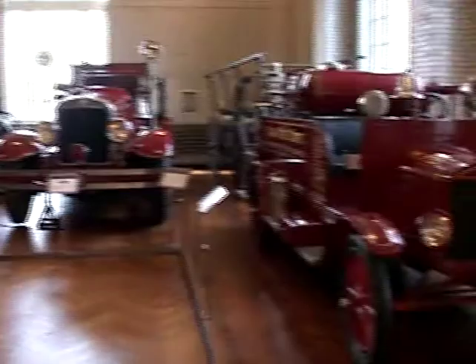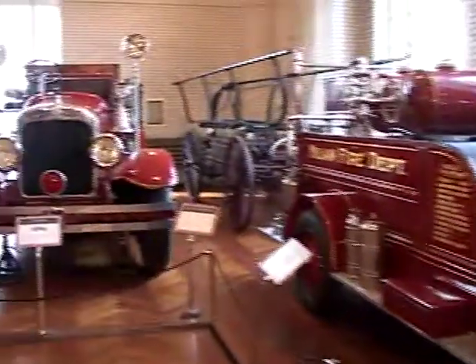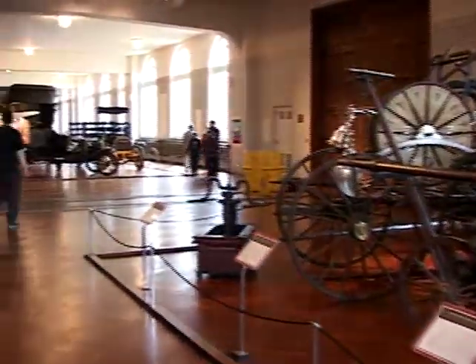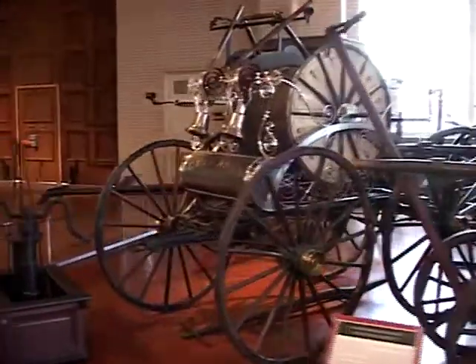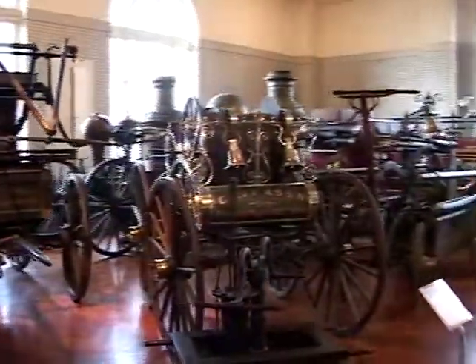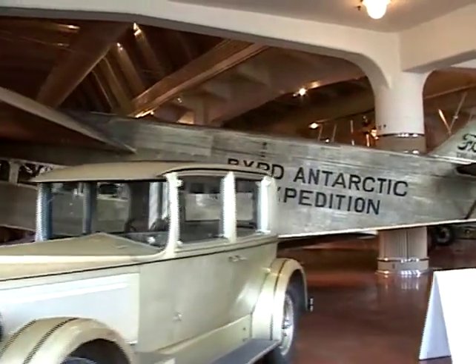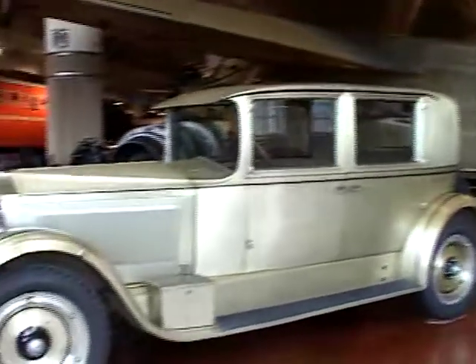Over here we have our collection of fire trucks. This is our 1925 Pierce Arrow aluminum car — it's made out of aluminum.